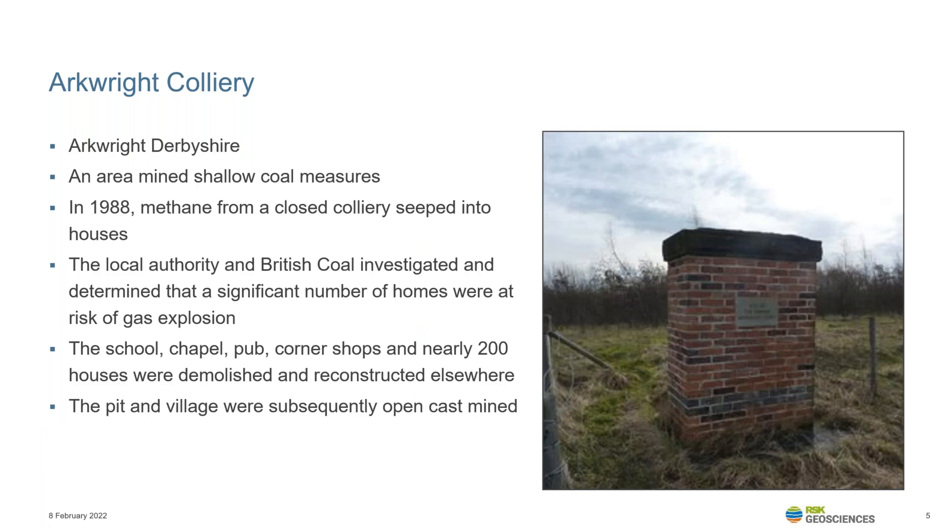A few years later, in 1988, the mining village of Arkwright was subject to methane seepage that was identified as a blue flame within someone's fireplace. Most of the village was subsequently found to be at risk from gas within shallow coal bands and had to be relocated. Such incidents in the 1980s led to an increase in the awareness of ground gas risk and to the CIRIA research programme that has since provided us with a huge amount of guidance.